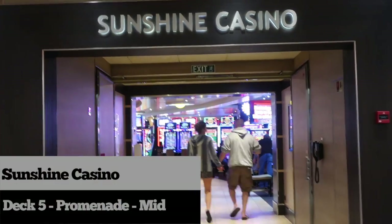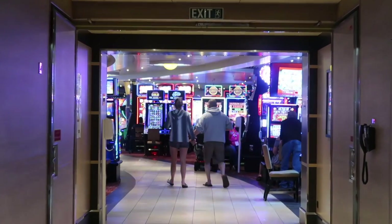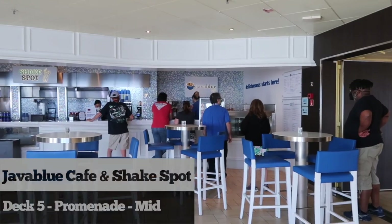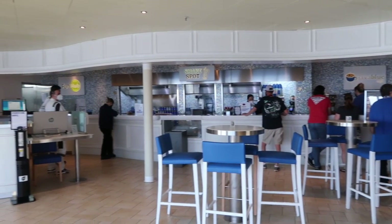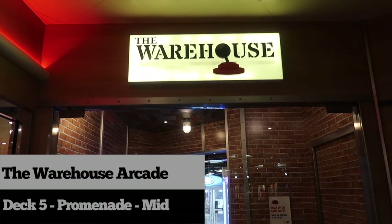The Sunshine Casino is located on deck 5. Whether you enjoy playing the slot machines or table games, you are sure to have some fun in the casino. Right outside the casino on deck 5 mid, you'll find the Java Blue Café and Shake Spot — this is the place to find your specialty coffee drinks and delicious milkshakes.